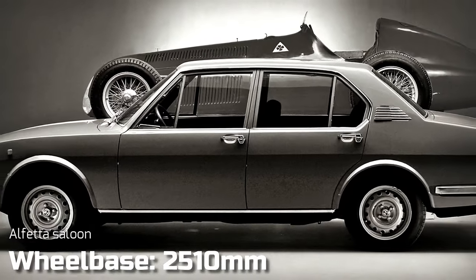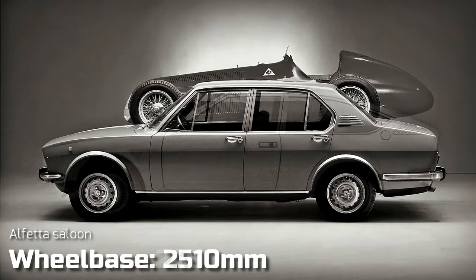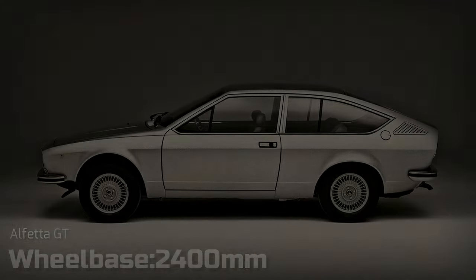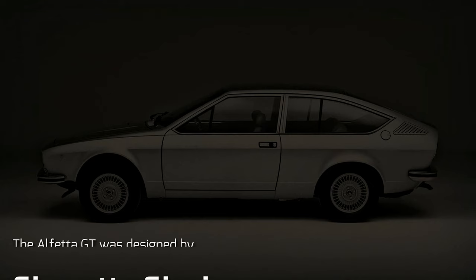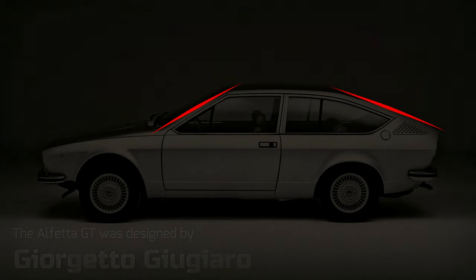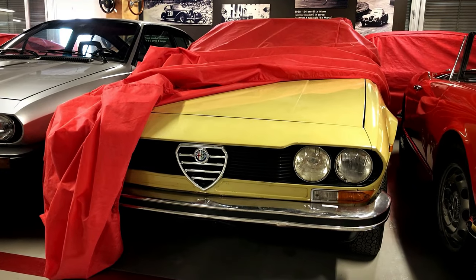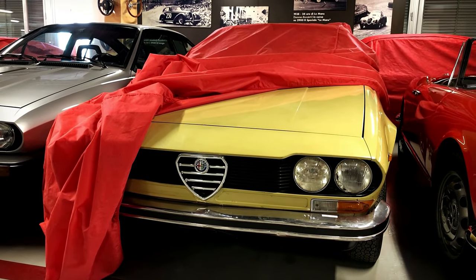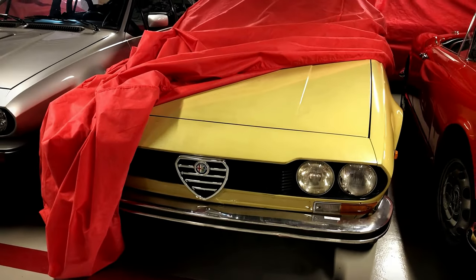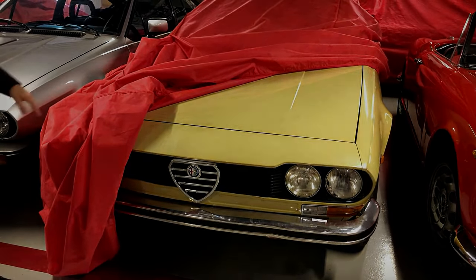The Alfetta GT's attractive body sat on an Alfetta Saloon's platform with 11 cm cut from the wheelbase. Giorgetto Giugiaro penned its sharp lines, conveying a feeling of dynamism and speed through the strong inclination of the windscreen and rear window pillars. Modern and individual at launch, the Alfetta GT aged very gracefully indeed and was in many ways still fresh by the end of the 1970s decade.